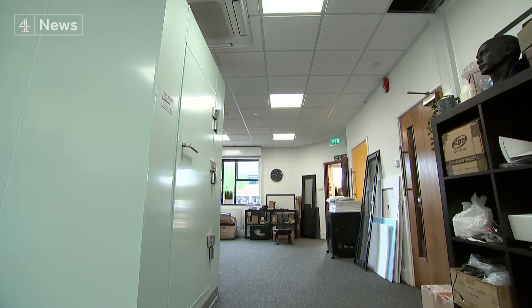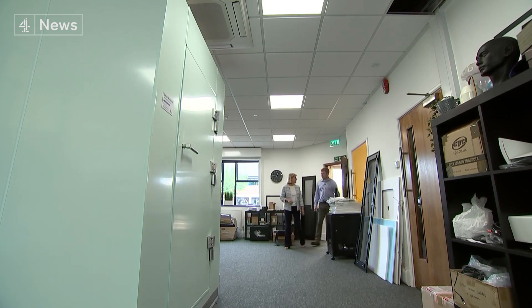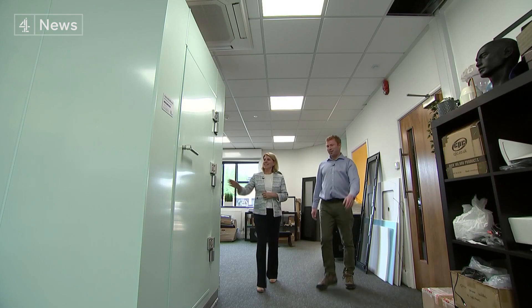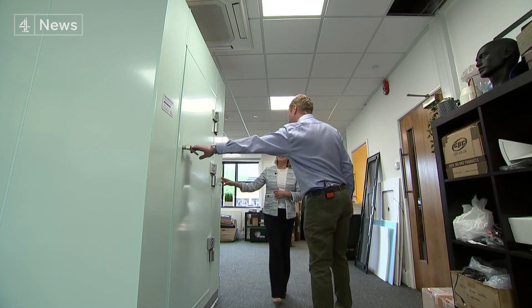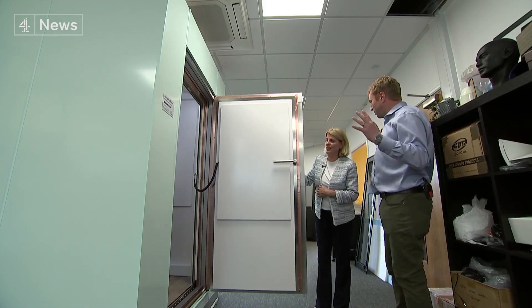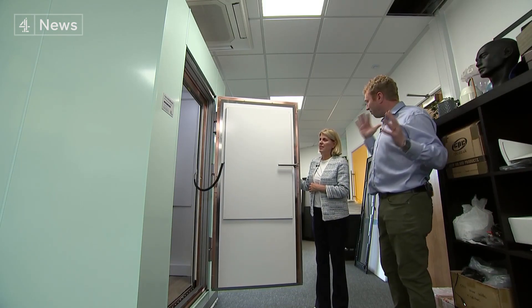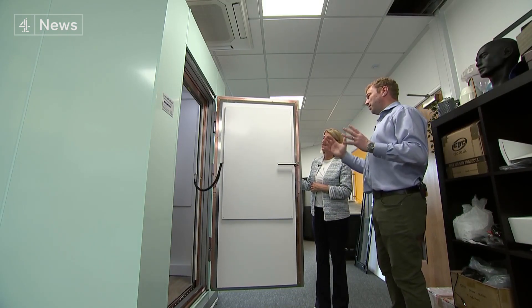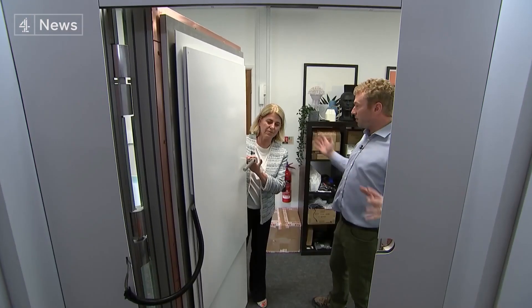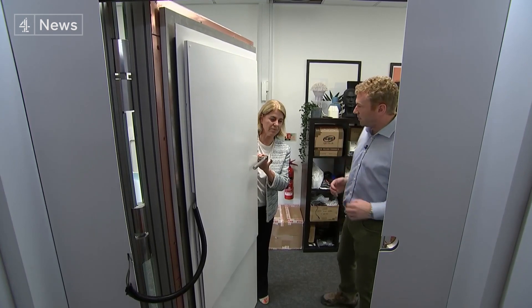Developed at Nottingham University, OPM-MEG is being built and commercialised by an offshoot, Cerca, using quantum technology. This is a magnetically shielded room. What this does is remove the effect of magnetic fields in our environment, so we can pick up those very small magnetic fields from the brain against a background of magnetic interference.